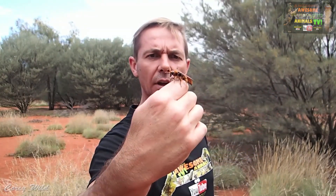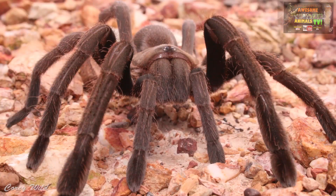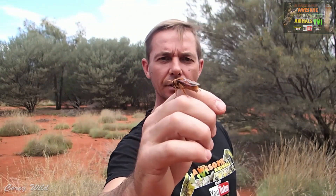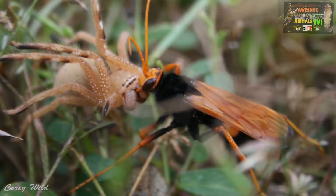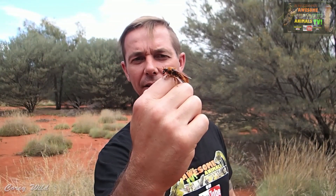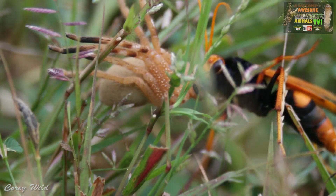This one here I would say is one of the tarantula hawks, and what they do is fly around and look for tarantulas. Judging by the size of those chompers, it definitely hunts large prey. They clasp onto it with their chompers and inject that stinger. The stinger is barbless so they can sting repetitively, and their venom is designed to paralyse their prey.